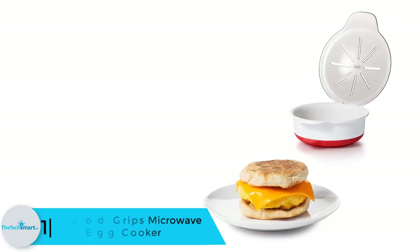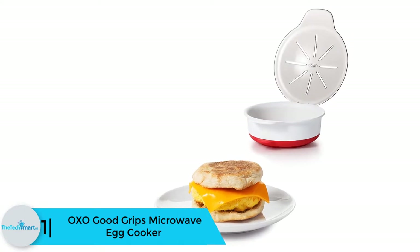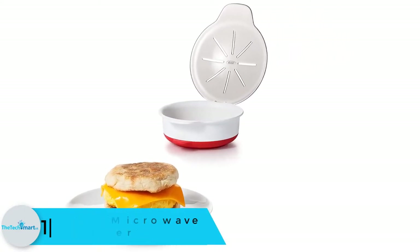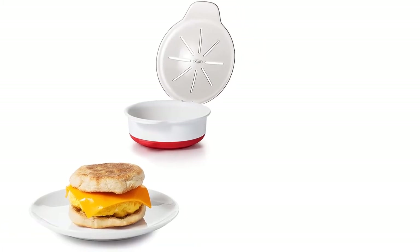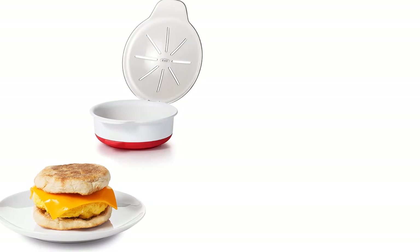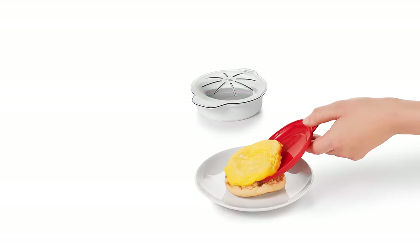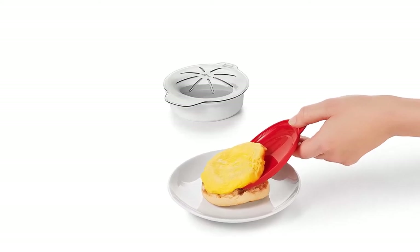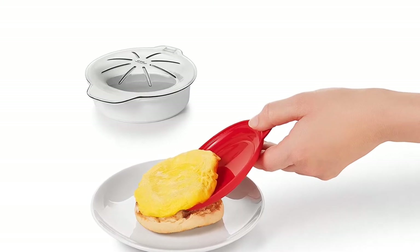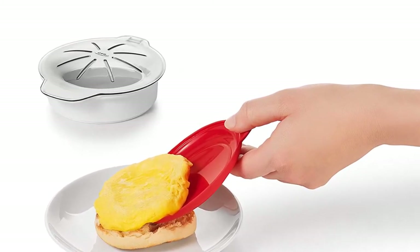And finally at number 1, we have the OXO Good Grips microwave egg cooker. This microwave egg poacher has the shape of a casserole. The convenient shape helps you get the perfect poach every time. The poacher also allows you to prepare scrambled eggs and fried eggs. It takes no time to serve your preferred egg dishes. You can cook one poach at a time, or two scrambled eggs at once. It also comes with a detachable base to serve the egg directly to the plate or bread.